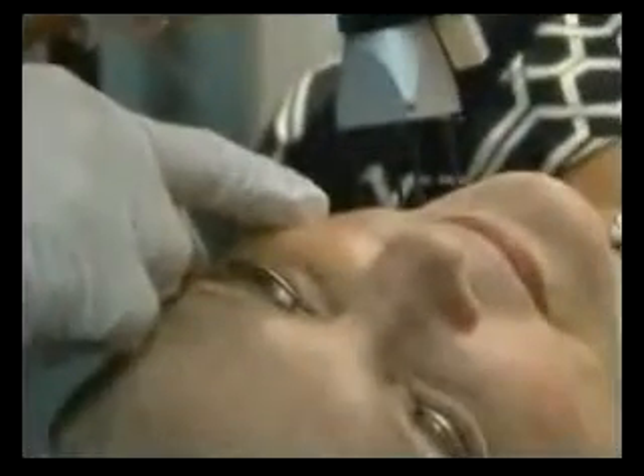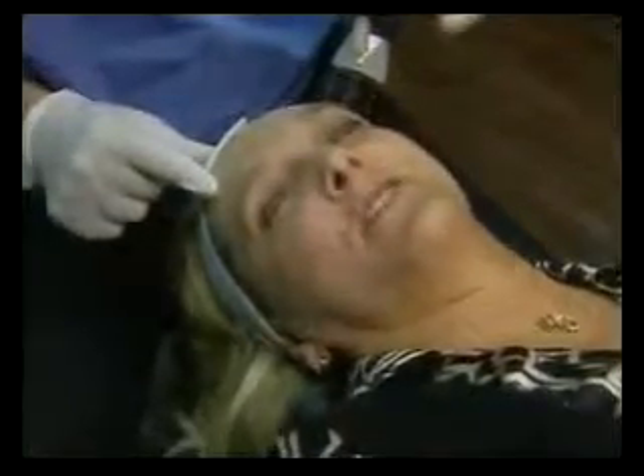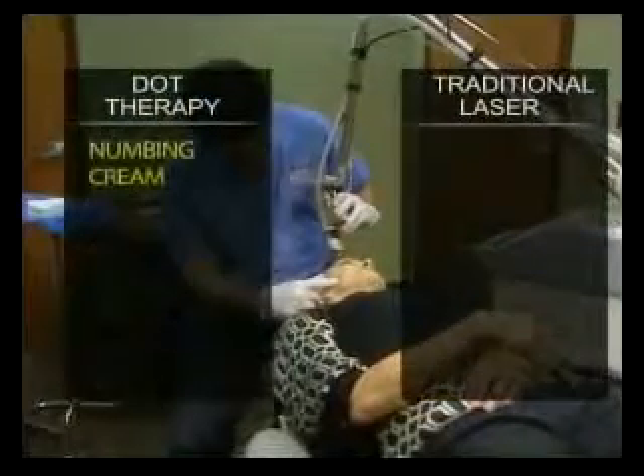This gentle laser can treat wrinkles, crow's feet, sunspots, and even precancerous lesions. Sandy says the discomfort is minimal — it's a little sting, maybe. It's not painful. Patients get a topical numbing cream instead of anesthesia.